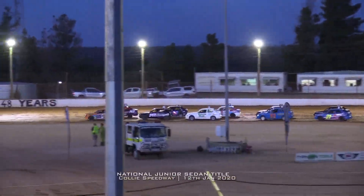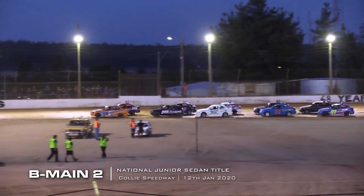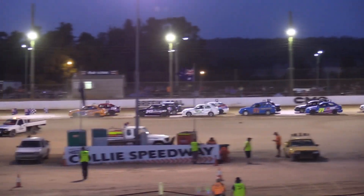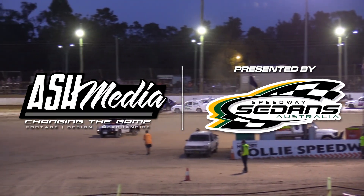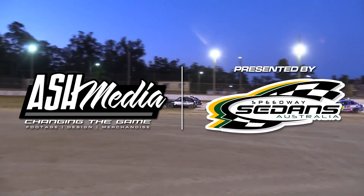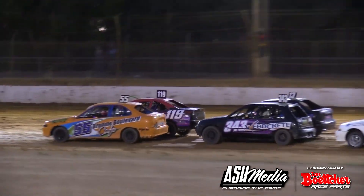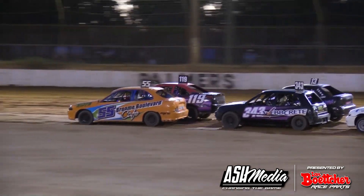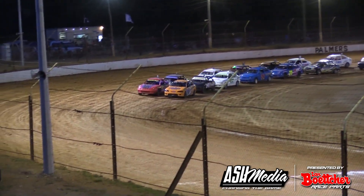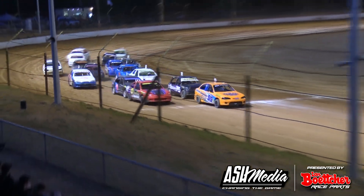We'll unfortunately not start tonight's second B main again. The next top 20 and 22, and our 25-lap national title comes up very soon. Riley Dunn and O'Hearn on the front row for B main two here at the SSA National Junior Sedan title, and we are green for the second time.